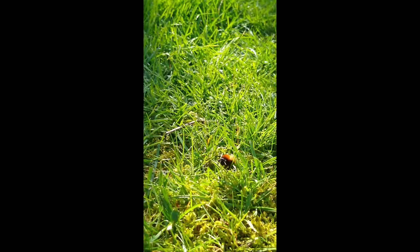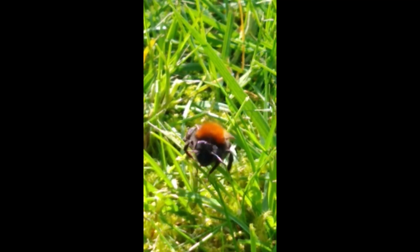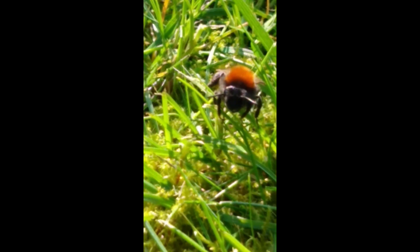This one's having a little forage around. Should we have a closer look at it? Looking good — miner bee having a little bit of sun there.